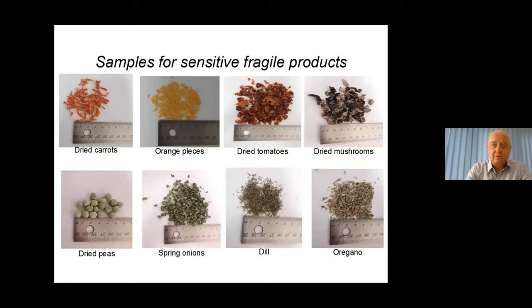The first question basically should be: what are sensitive or fragile products? Here we have some samples like dried carrots, orange pieces, dried tomatoes, dried peas, and spring onions — which are used in soups and so on.